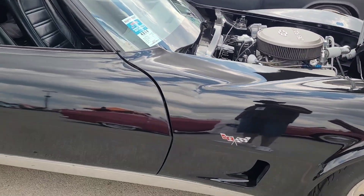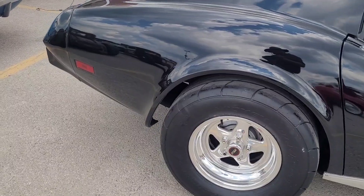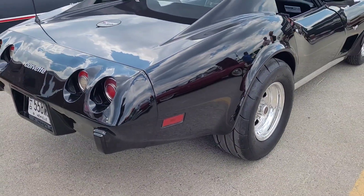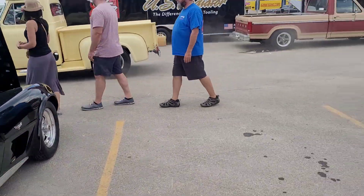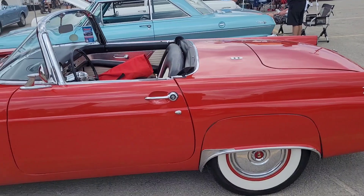77 back. Big fat tires on the back. Old Thunderbird.